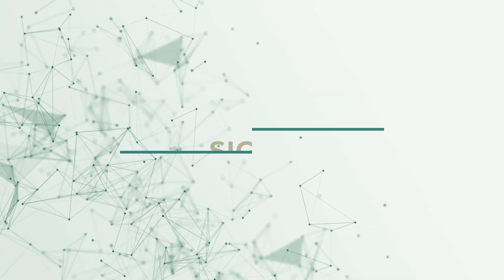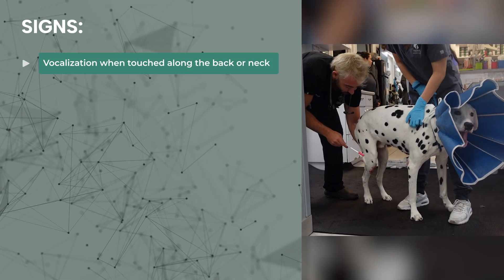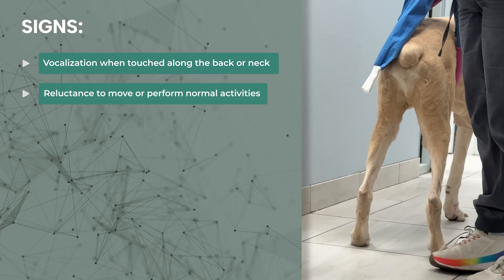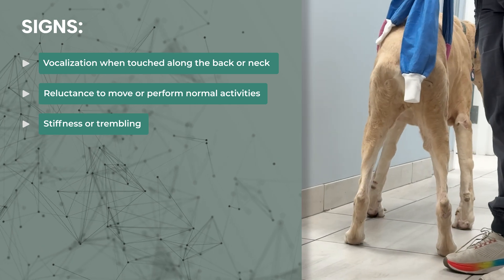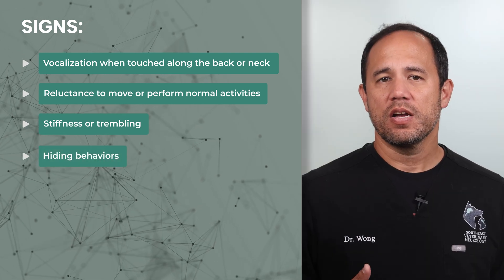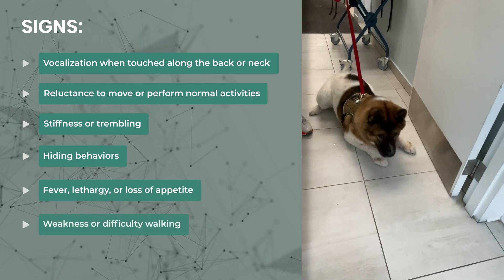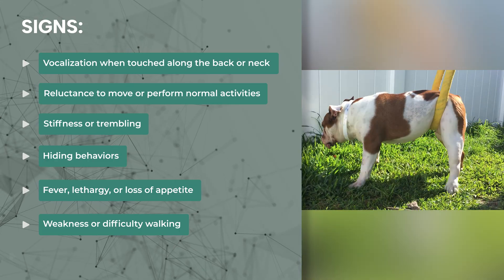The most common sign of discospondylitis is pain, with more serious cases showing neurological symptoms. Signs can include vocalization when touched along the back or neck, reluctance to move or to do their normal activities, acting stiff or trembling or shaking, hiding, symptoms of fever, lethargy or loss of appetite. Sometimes we can see weakness or difficulty walking, and in severe cases even paralysis.